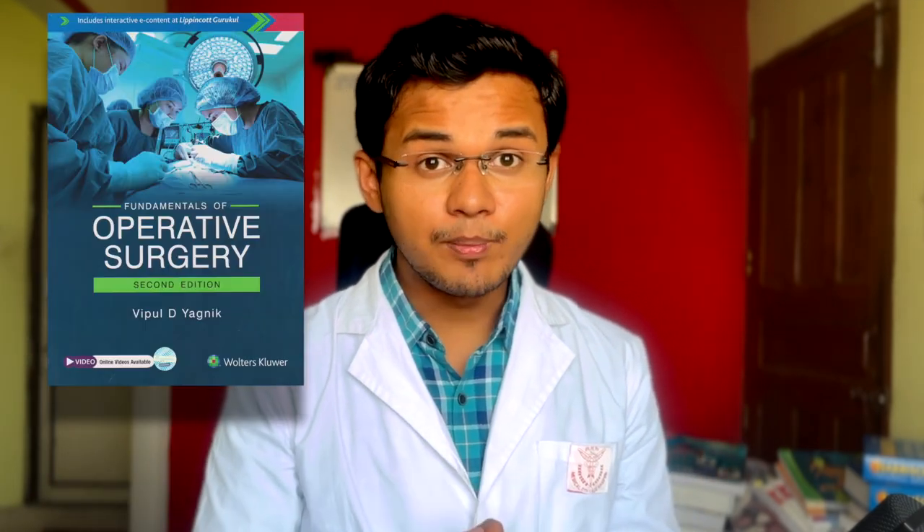Now for X-rays, specimens, instruments, and procedures, the god book that I found — and thanks to Anuj for telling me about it — is Vipul Yagnik. If you are going to pass with flying colors in practical exams, you absolutely have to buy this book. I use the PDF version on my iPad and I think it will help you a lot, especially for operative procedures and instruments.